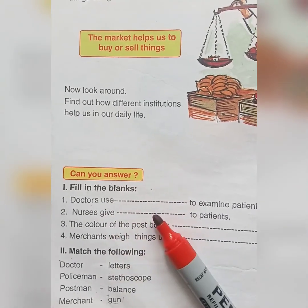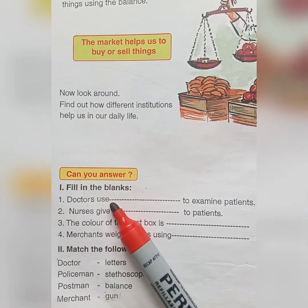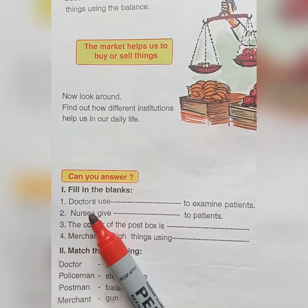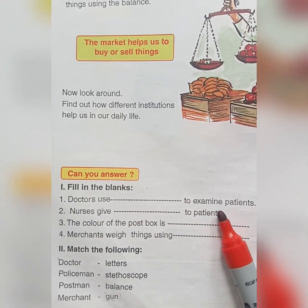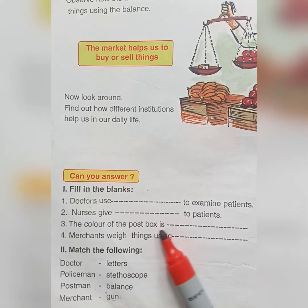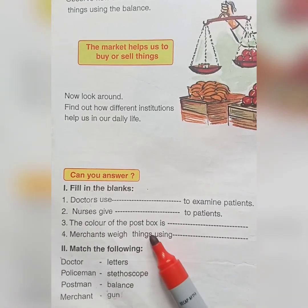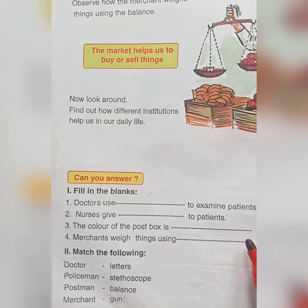First question: doctors use ___ to examine patients. Second question: nurses give ___ to patients. Third: the colour of the post box is ___. Fourth: merchants weigh things using ___.